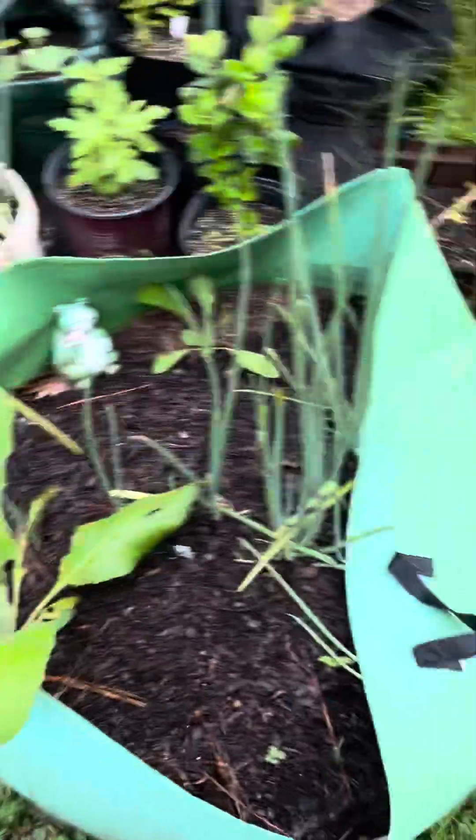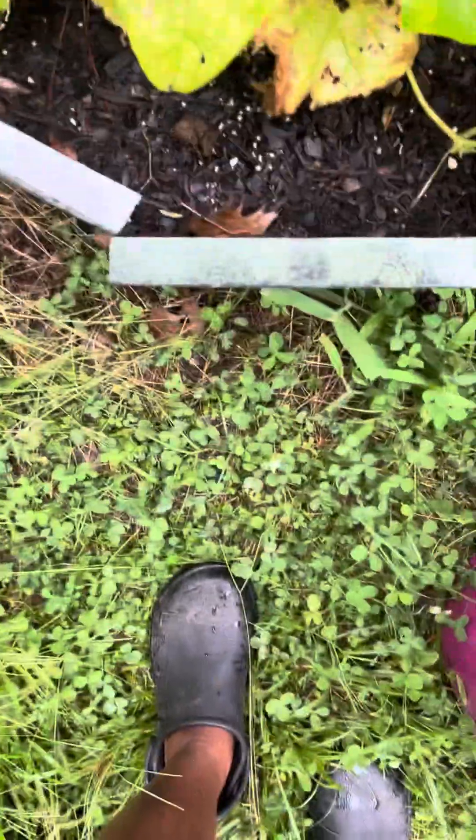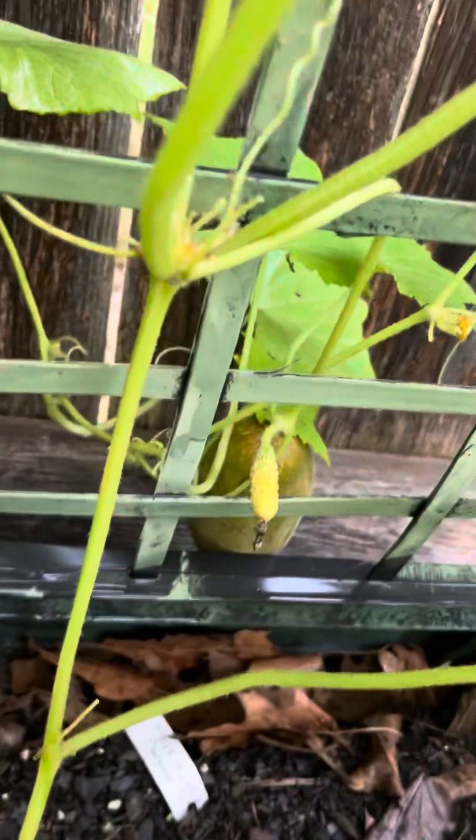A lot of this stuff has grown so much since we've been gone. I can see a couple of cucumbers that are just about ready, and a couple of baby cucumbers that are not ready yet.